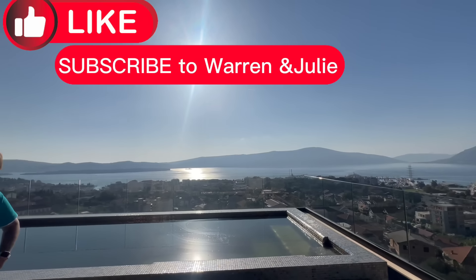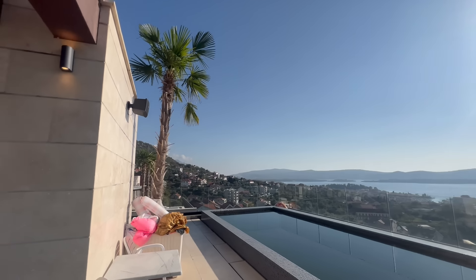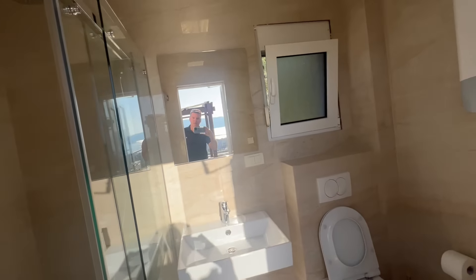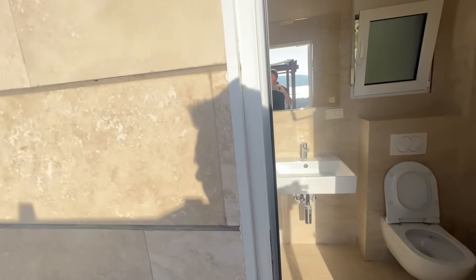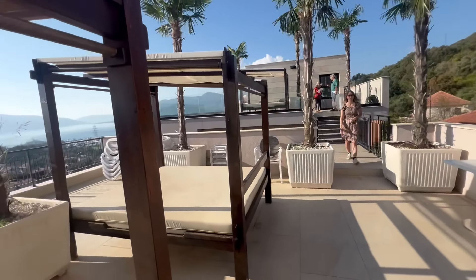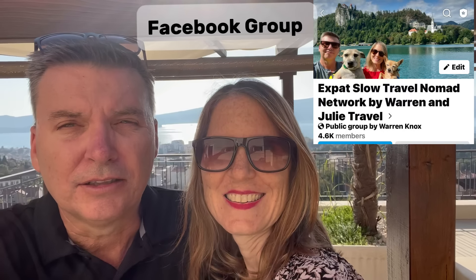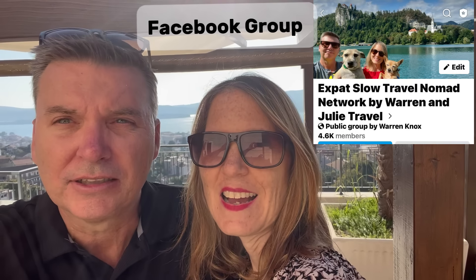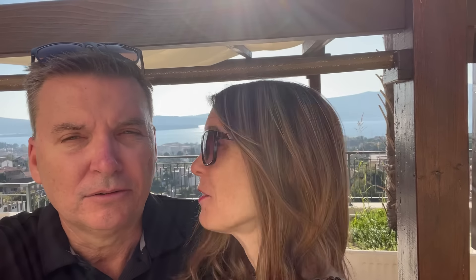There's also another shower inside with a bathroom up here on the roof, so you don't have to run downstairs. This property is 230,000 euros and it rents out really well. It's not too far from the Tivat waterfront and the view is beautiful.